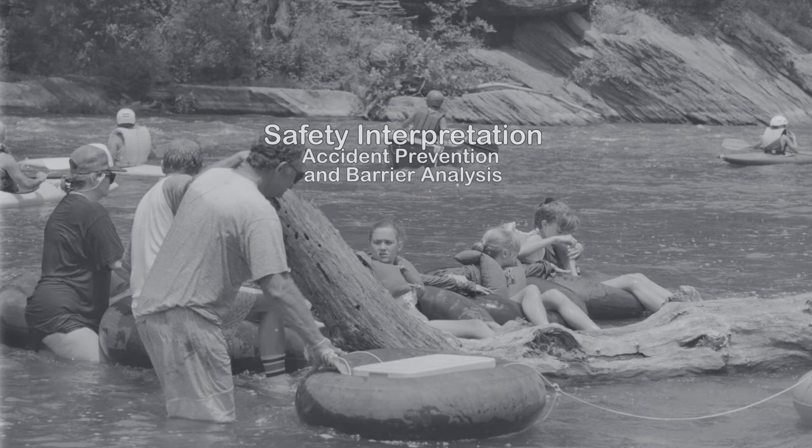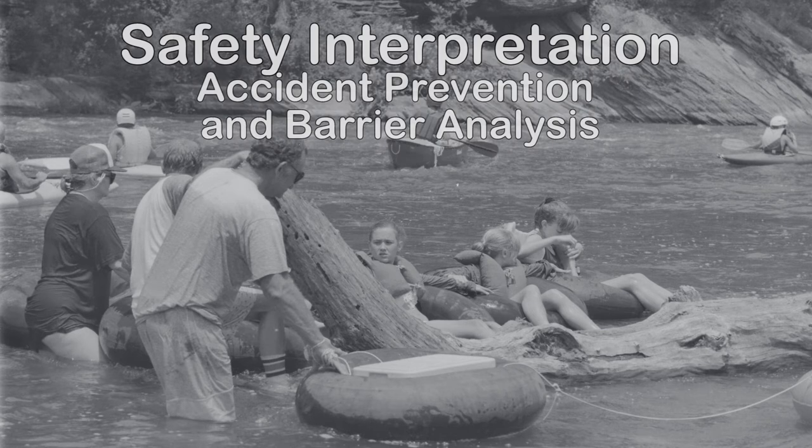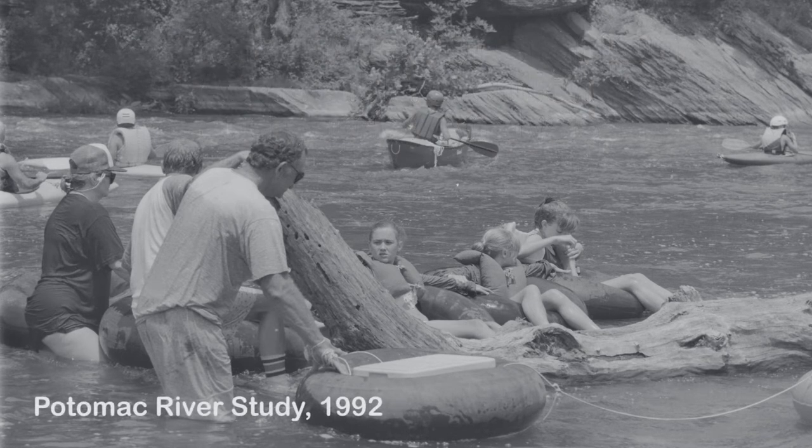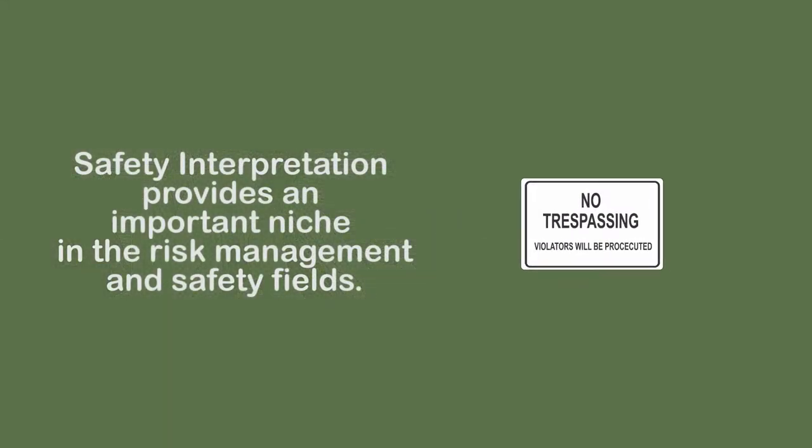Along with historic and natural interpretation, safety interpretation provides understanding and appreciation of the hazards and dangers. Safety interpretation provides an important niche in the risk management and safety fields.